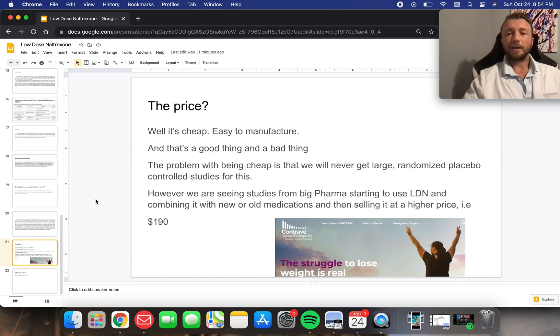The price — it's cheap. And that's really where we have the downfall of naltrexone. We're not going to get huge randomized controlled placebo-controlled trials like the FDA likes to do for other profitable medications. We're going to get some trials, some good data, a lot of case studies, and a lot of patient reports. Naltrexone is going to stay mostly on the fringe of medicine because it's cheap and you can't make a big profit off of this if you're a big pharmaceutical company.